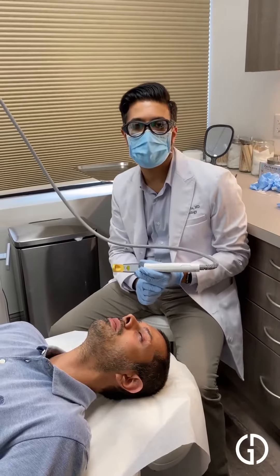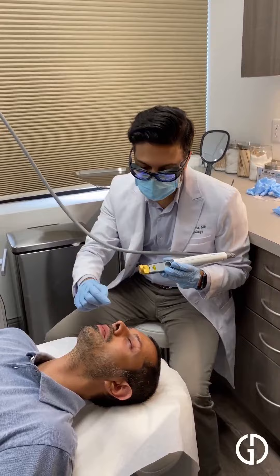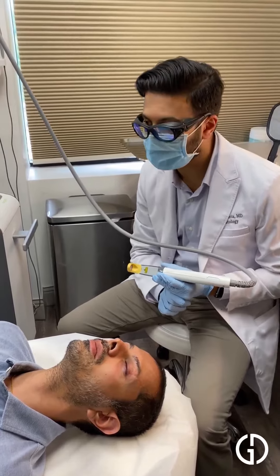Hey guys, it's Dr. Garia. Today we're going to be doing a periorbital vein removal. That's basically these little blue blood vessels under the eyes. We have our patient here.